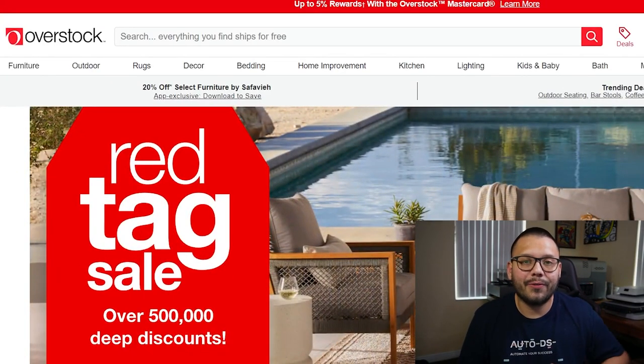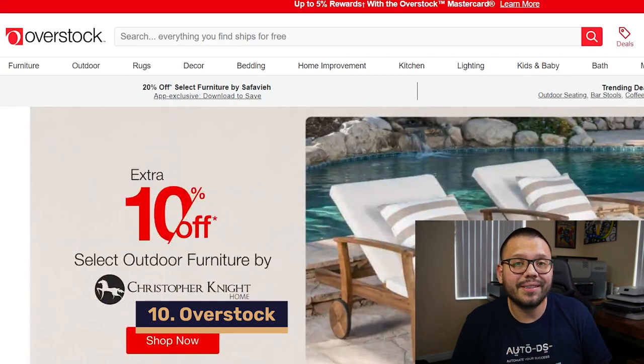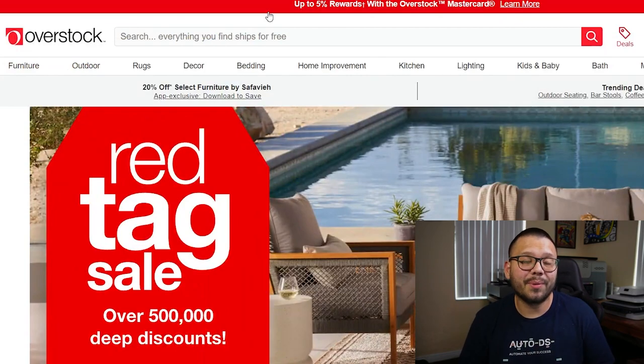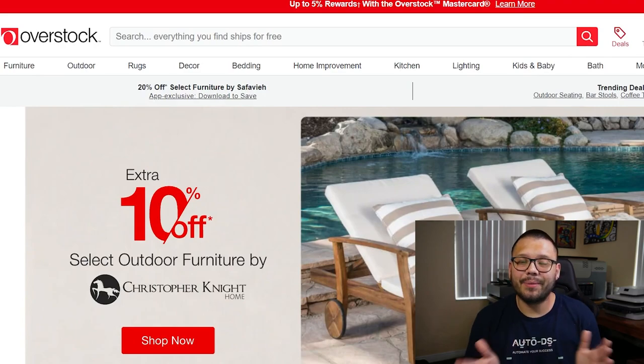Another fantastic dropshipping supplier for home goods is Overstock, in our number ten spot. Overstock has competitive prices, really good online deals, an exclusive membership club with tons of perks, and is a pretty dropshipper-friendly website. On top of everything, they have really good customer service, so if you ever have any issues, just reach out and they'll take care of you.